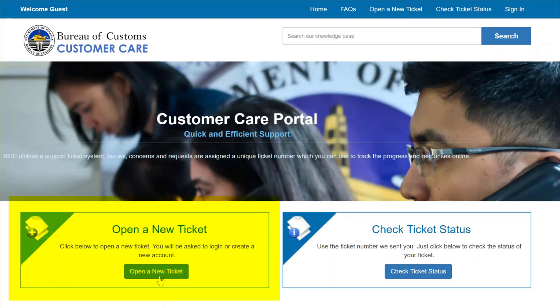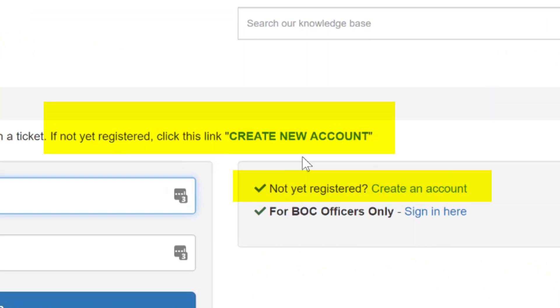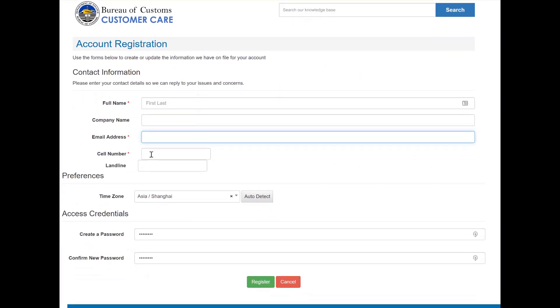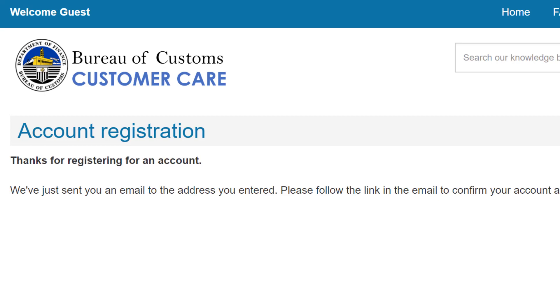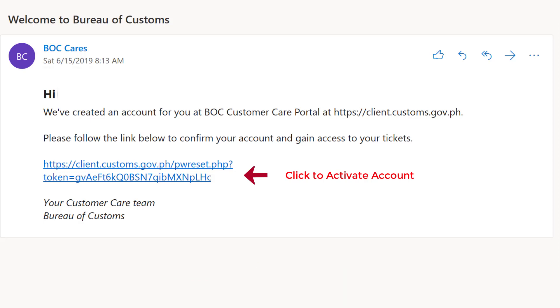If it's your first time to create a ticket, you will be asked to register an account. Enter your contact details in the registration page and submit your application. Wait for the confirmation email — it contains the activation link that you have to click. Once you've completed the registration process, you can now post your issues and concerns.